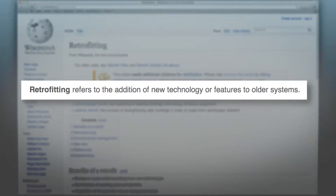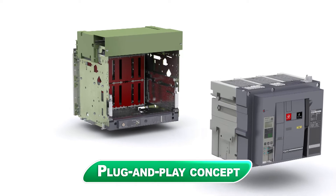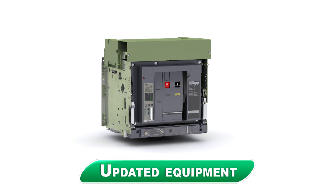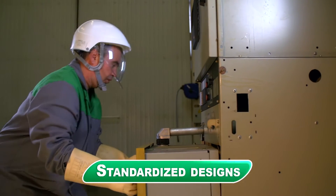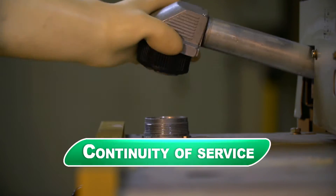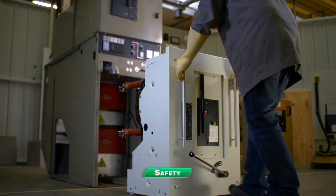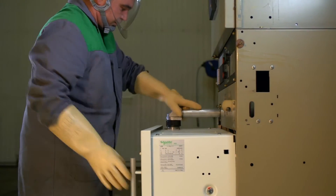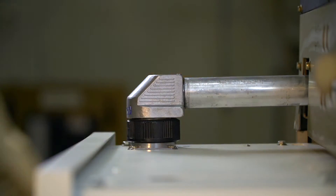The benefits are numerous. Retrofitting extends the lifespan of your installation. It allows you to modernize outdated technology with updated equipment and get access to energy management. Retrofitting ensures the sustainability and continuity of your service and prevents the risk of breakdown. It also ensures the safety of people at your site. Retrofitting is a cost-effective and eco-friendly solution — you replace only the parts that need to be changed.